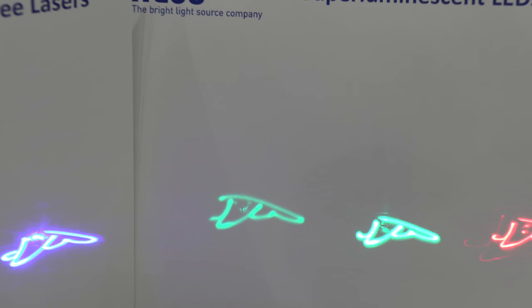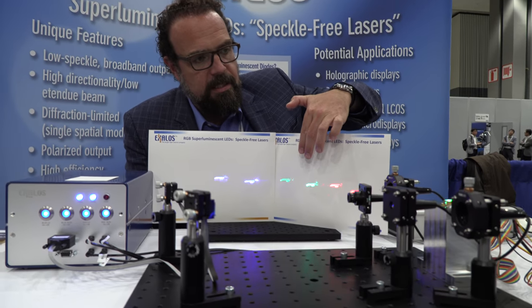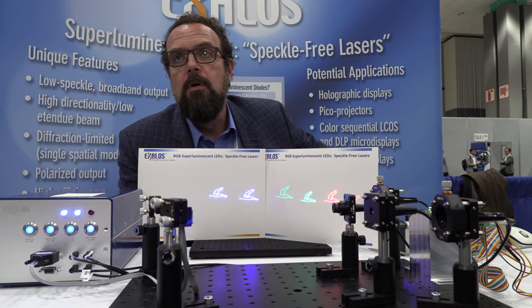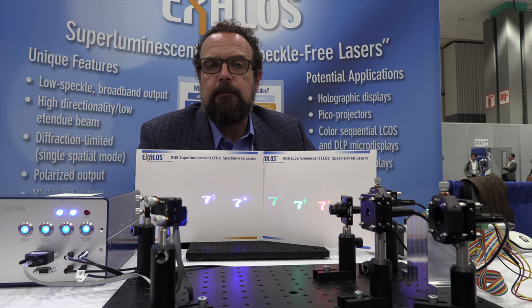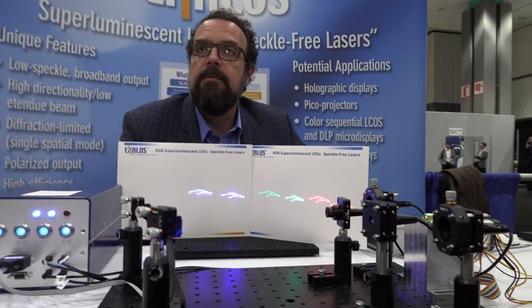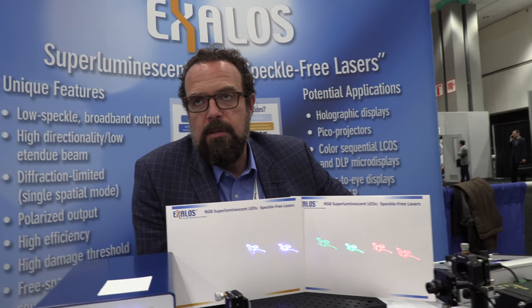This is technology we have been developing for the last ten years. We now have green — that's the new light source — and we've also had red and blue. With this RGB SLED you can build a display projection system without speckle correction. Right now when people make projectors with a laser light source, they have to modulate the laser or use different tricks to get rid of the speckle. This is an inherently speckle-free laser.